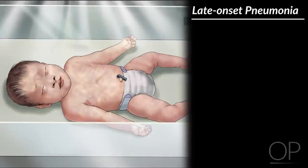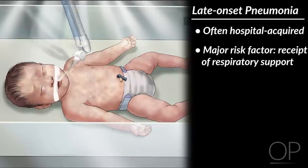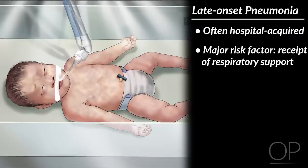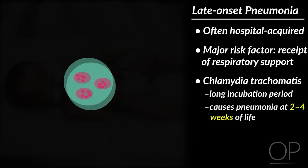Late-onset pneumonia is often hospital-acquired, with a major risk factor being receipt of respiratory support. Another possible etiology of late-onset pneumonia is chlamydia trachomatis, which has a very long incubation period and causes pneumonia at two to four weeks of life.